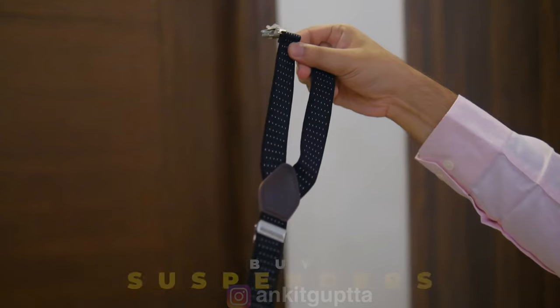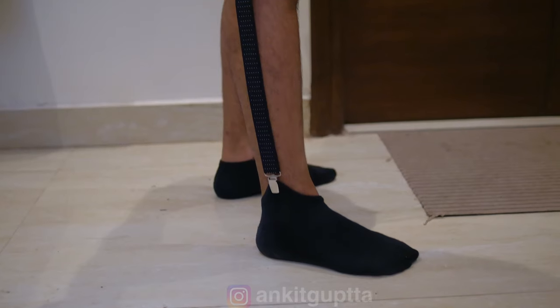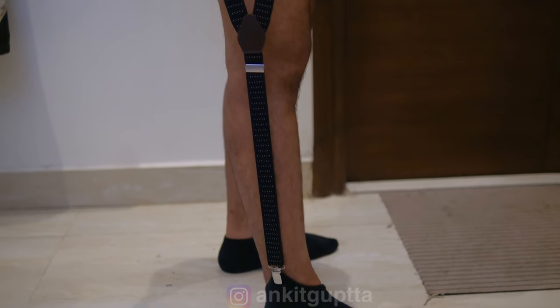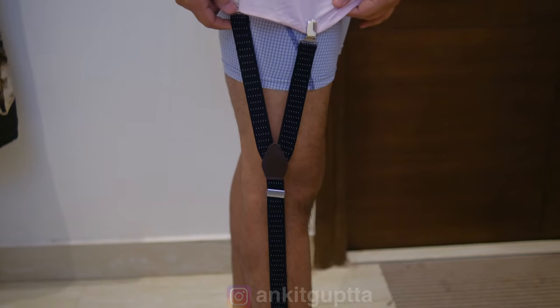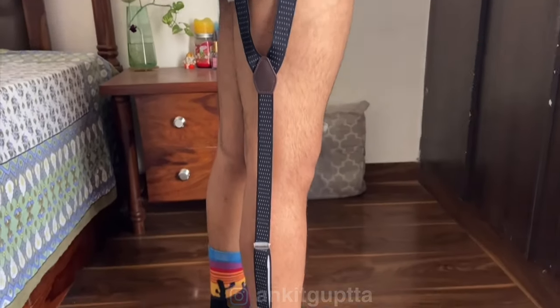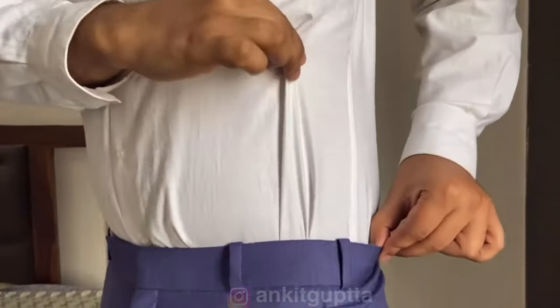You can also use a suspender to keep the shirt in place. Tuck the shirt in properly and wear your socks — this way the shirt stays fitted for the entire 9 to 10 hours you are in the office.